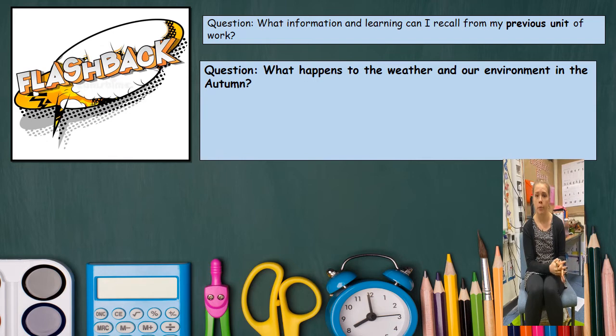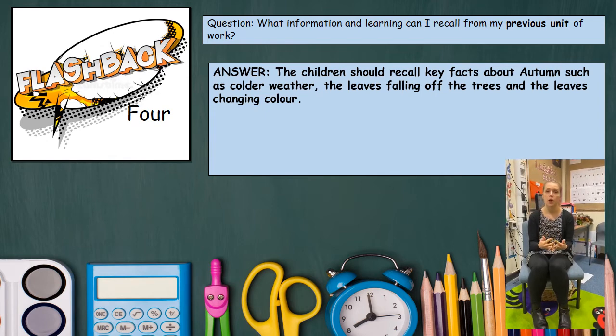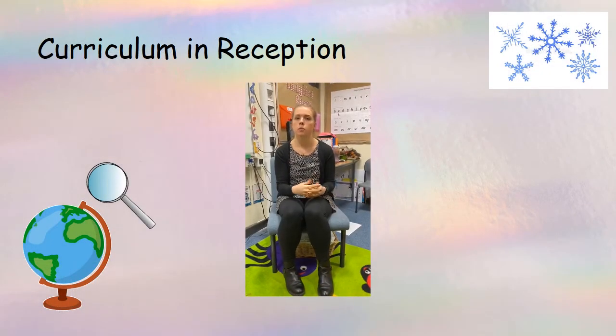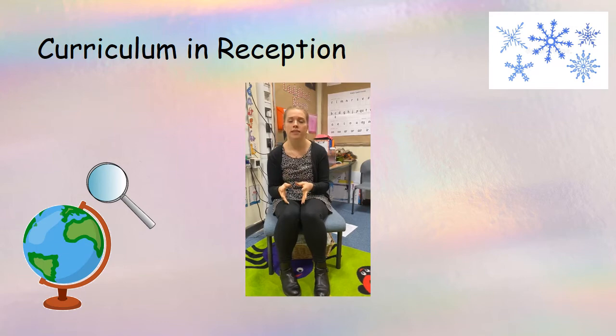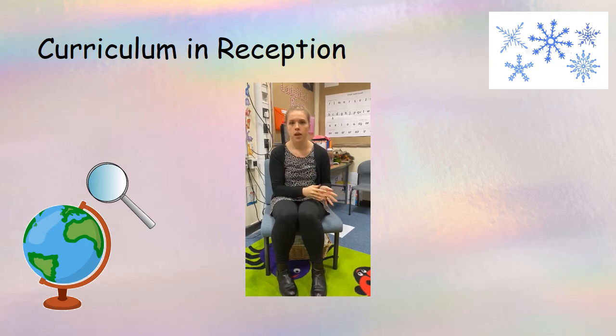For example I could ask: what happens to our weather and the environment in the autumn? I would expect the children to be able to tell me that the weather gets colder and we see changes in our environment such as leaves falling off the trees or the leaves changing colour. Following on from their answer, because we know they can build on their prior learning, we are now going to be looking at the changes in winter and cold places in comparison to the weather in autumn. We will also be exploring festivals such as Chinese New Year and Pancake Day.